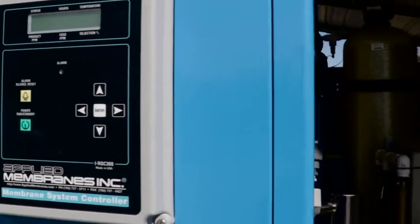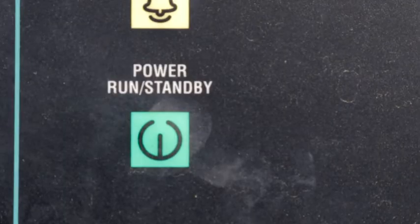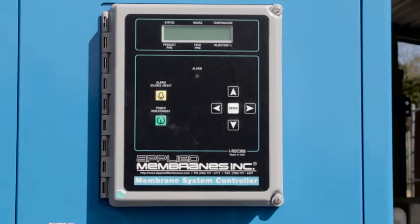It has a very simple control system that has basically an on button and an off button. It can be operated very simply by somebody with a minimal amount of training. We need clean water for the military to operate effectively, and I intend to supply that water.